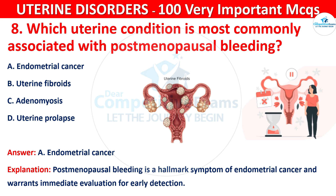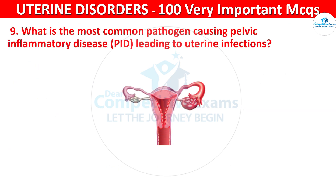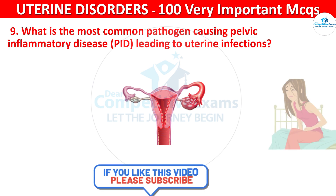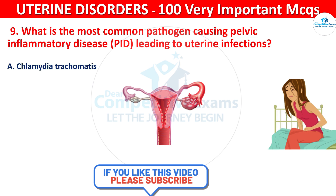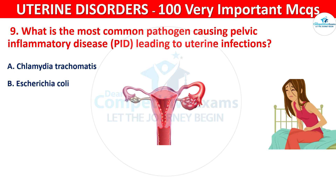Question 9. What is the most common pathogen causing pelvic inflammatory disease (PID) leading to uterine infections? Your options are: Chlamydia trachomatis, Escherichia coli, Streptococcus pyogenes, or Staphylococcus aureus.